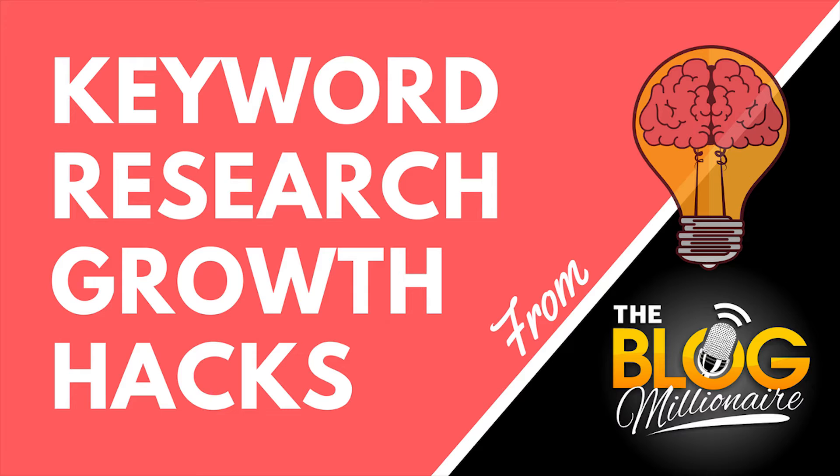Pro bloggers like myself do not sit around and write a blog post on the first topic that comes to their head. They spend countless hours scanning thousands of lines of data searching for long-tailed keyword phrases. Today I'm going to reveal the five secret long-tailed keyword research techniques that the top 1% of pro bloggers use to achieve high rankings on Google with every single post that they publish.